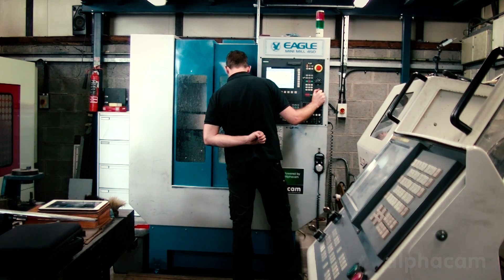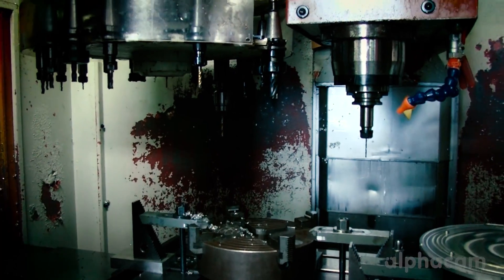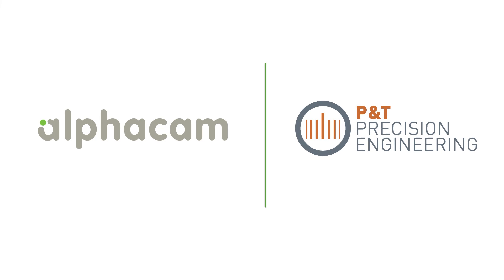I've definitely found in the last 2 years Alpha Cam has stepped it up with the added features they've added to the software. It's definitely gone leaps and bounds since 10 years ago. The biggest challenge with our manufacturing process is to create components efficiently and profitably. Alpha Cam enables us to do that with the ease of programming and speeding up the production.